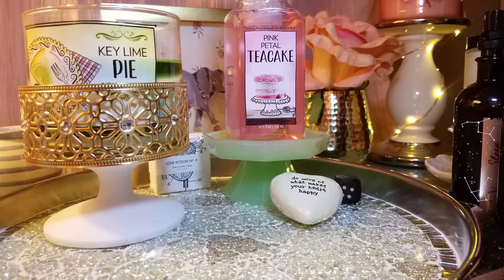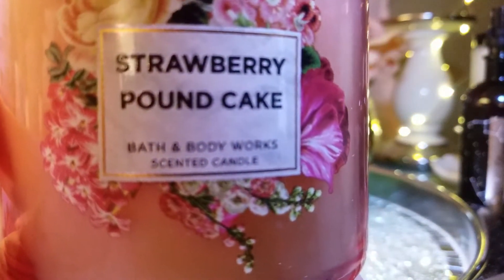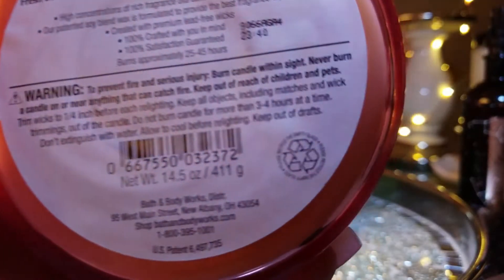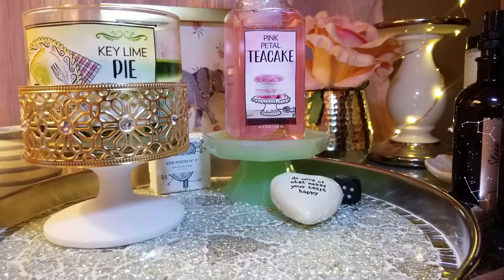I also got Strawberry Pound Cake — it's really popular right now and people are loving it. The packaging is very pink and floral — really pretty. The notes are fresh strawberries, golden shortcake, and a dollop of whipped cream. You definitely get the strawberries and a cream note. It smells like strawberry shortcake. I only got one to test it out and see how it performs while burning, and if I like it I'll grab a couple more.